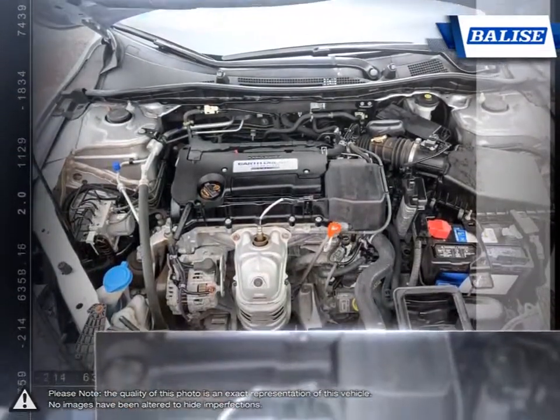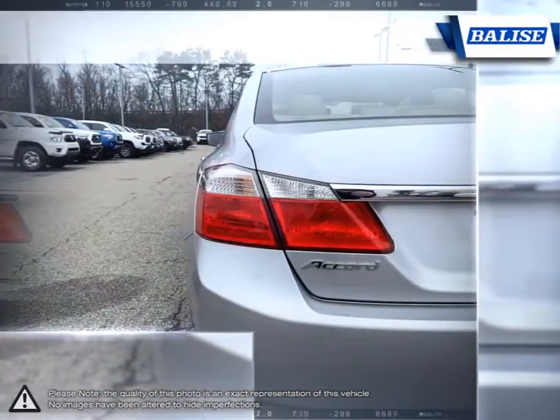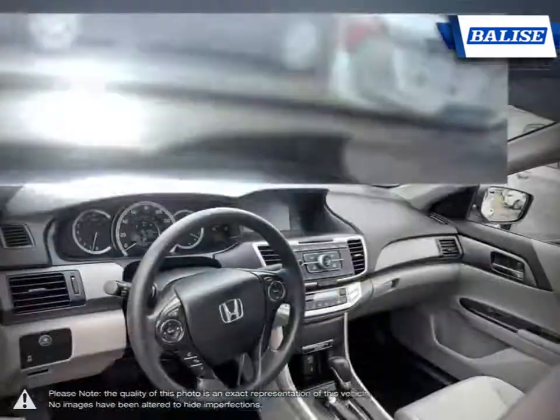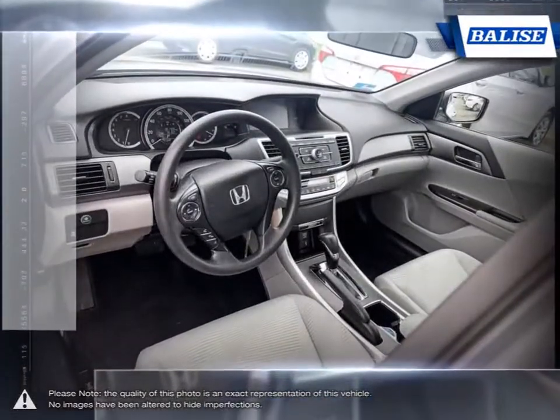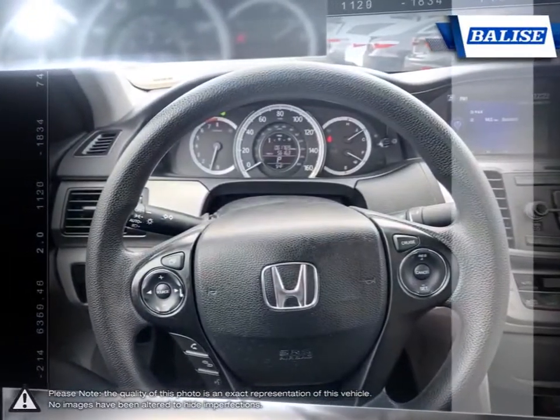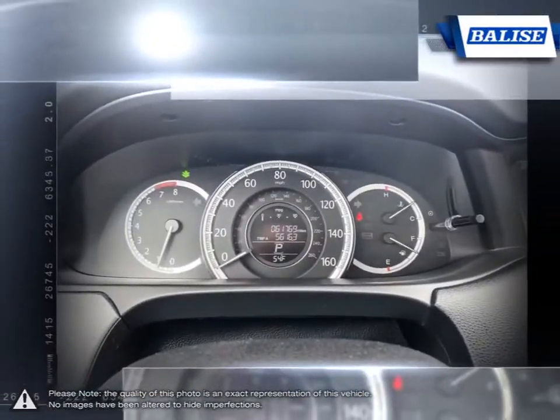At Belize Toyota of Warwick, we offer drivers from across Rhode Island and Massachusetts the newest Toyota models, reliable used cars, and everyday low price auto services. Thanks to the power of the Belize Group, we are able to cater to the specific needs of our unique community and customer.